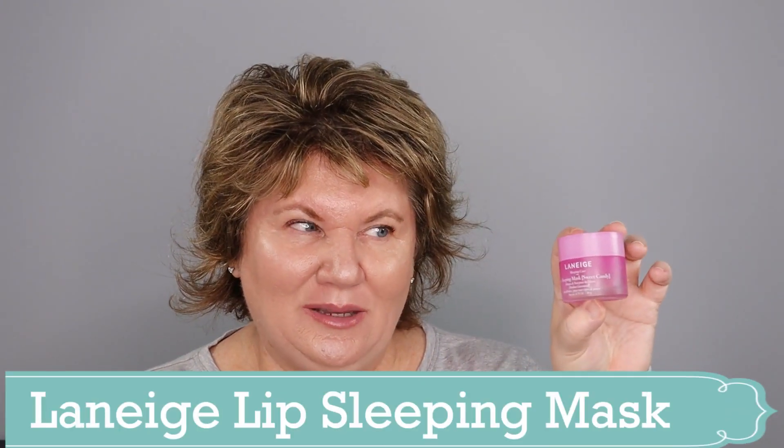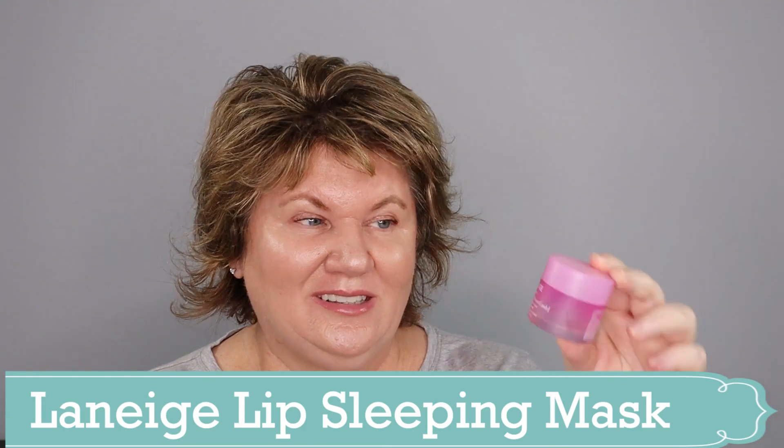I made it through a Laneige Lip Sleeping Mask. It took me a year to get through this, so yeah, it's a little pricey when you first buy it but it lasts a whole year. I use it every night at bedtime and it really does leave my lips moisturized, and when I wake up in the morning they're not greasy and they don't feel dry — especially now that the furnace is on. I've since stocked up and have another one ready to go.